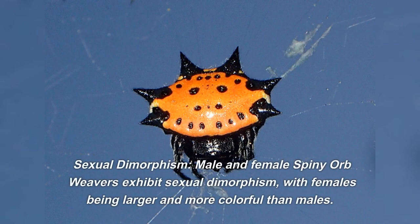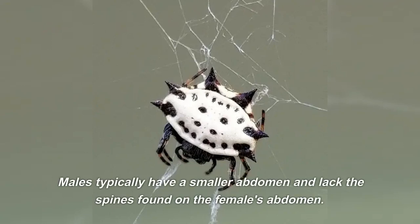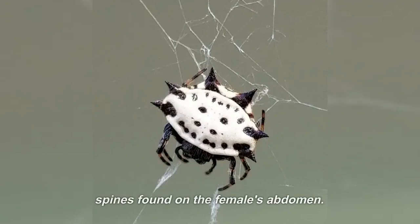Sexual dimorphism: male and female spiny orb weavers exhibit sexual dimorphism, with females being larger and more colorful than males. Males typically have a smaller abdomen and lack the spines found on the female's abdomen.